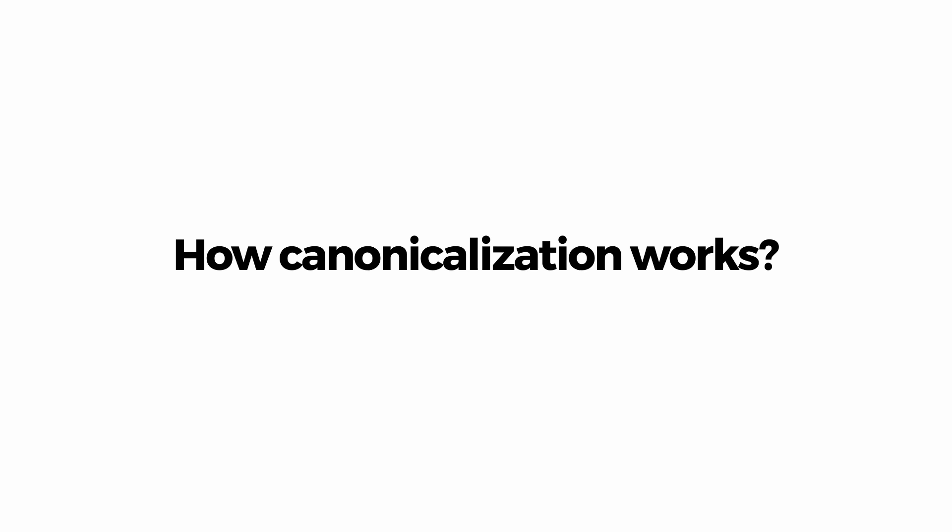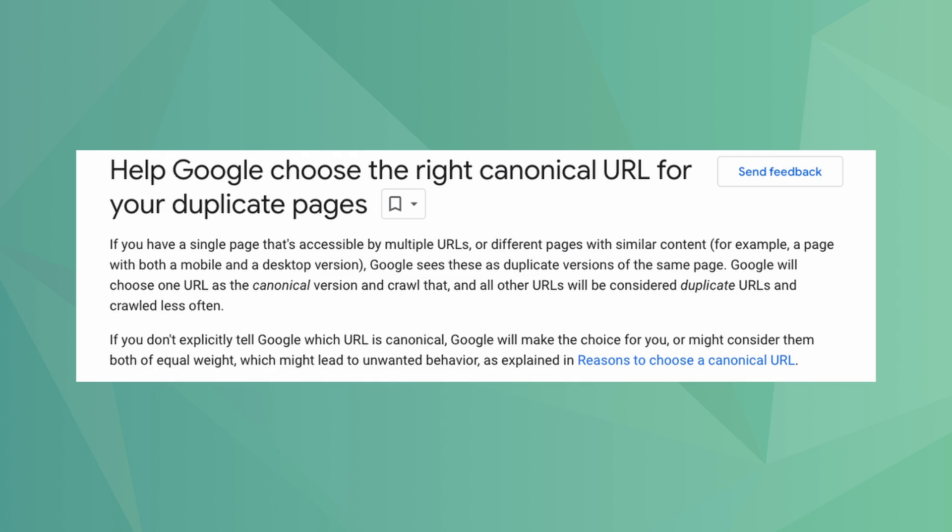Speaking of canonicals, ask the candidate if they can explain how a canonical works. This should not be difficult for a technical SEO to answer because canonicals are simple to understand. Essentially, canonicalization tells Google which page should be treated as the main page that should be indexed when there are instances of very similar or duplicate content. Again, canonicals are essential for e-commerce websites.